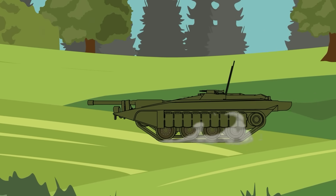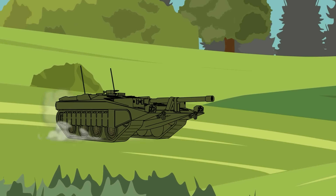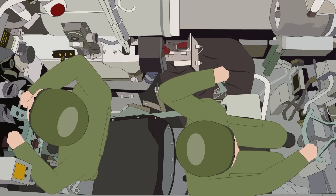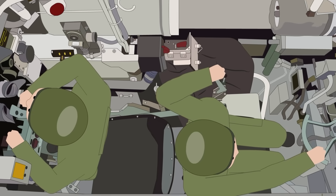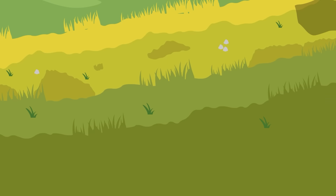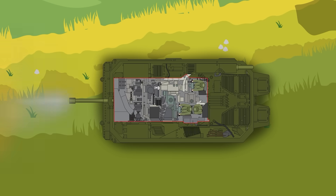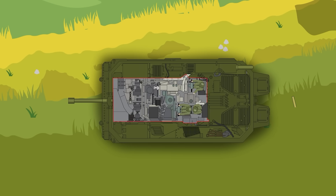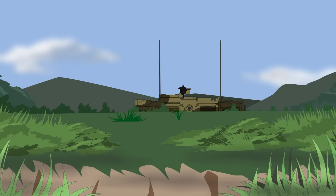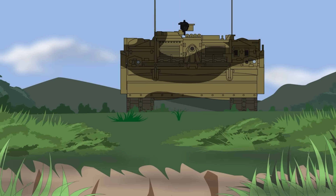There's some argument that the lack of a turret makes the Stridsvagen 103 a tank hunter or an assault gun, though generally it's classified as a main battle tank. The Stridsvagen 103 also made use of an autoloader, which reduced the need for extra crew members and could carry 50 rounds of ammunition, with a rate of fire of approximately one round every three seconds. Once the gun has fired, the empty cartridge casings are automatically ejected out of the back of the vehicle through a portal. In addition to the main gun, there were also two KSP 58 7.62mm machine guns, as well as a third that could be mounted on the commander's cupola.